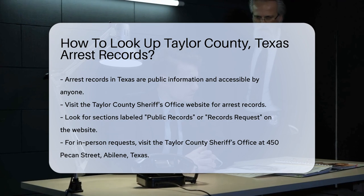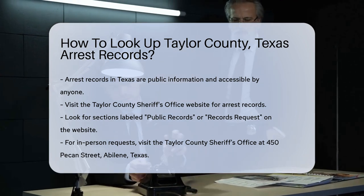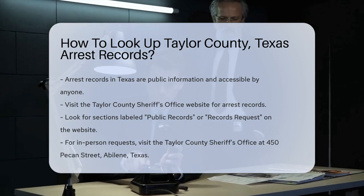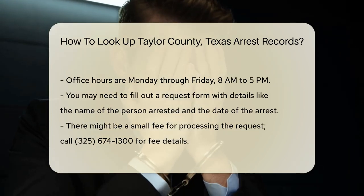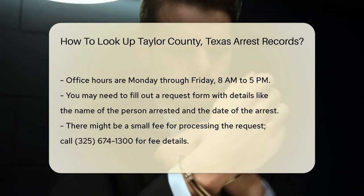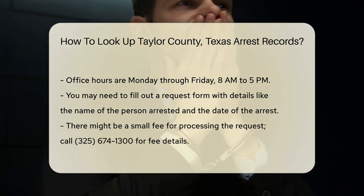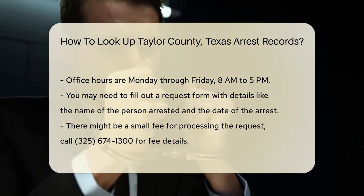If you prefer an in-person visit, head to the Taylor County Sheriff's Office at 450 Pekin Street, Abilene, Texas. Office hours are typically Monday through Friday, 8 a.m. to 5 p.m. You may need to fill out a request form. This form will ask for details like the name of the person arrested and the date of the arrest. Be as specific as possible to expedite the process. There might be a small fee for processing your request. Fees can vary, so it's a good idea to call ahead and ask.